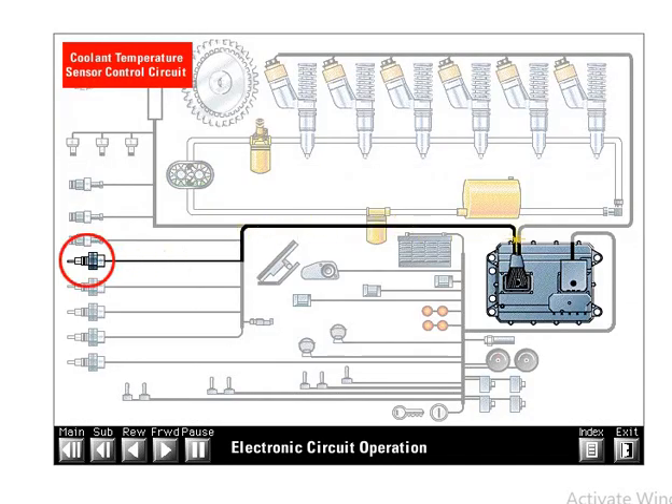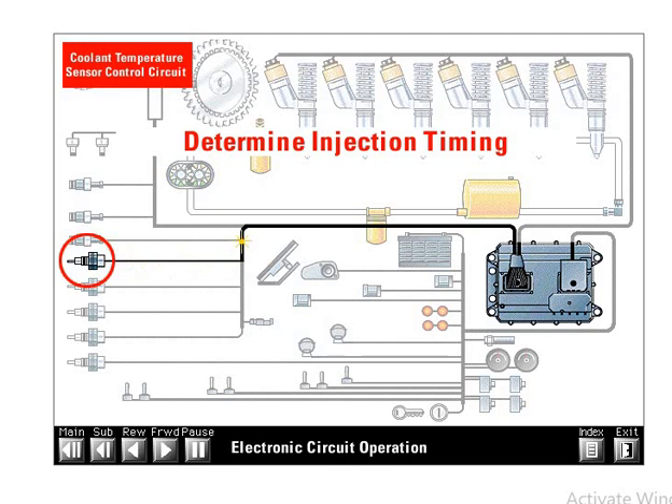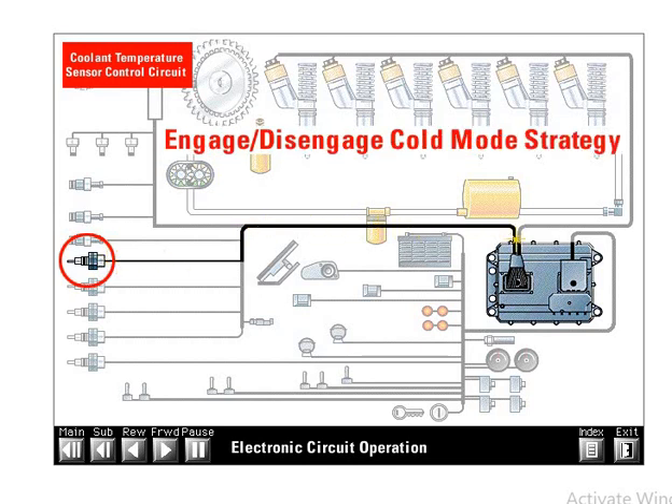The coolant temperature sensor measures the temperature of the engine coolant and converts temperature into a resistance value that the ECM reads. The ECM uses the coolant temperature signal to help determine proper injection timing. If coolant temperature is below a certain point, the ECM engages the cold mode strategy. Cold mode is an electronic strategy which retards injection timing to improve cold performance and reduce white smoke. Engine performance is slightly impaired during cold mode operation. When the engine warms up to near normal operating temperature, the cold mode strategy is disengaged and normal performance strategy resumes.